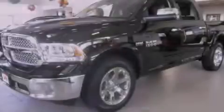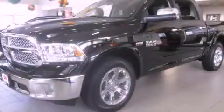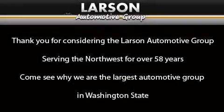Contact us today to arrange your test drive. Thank you for considering the Larson Automotive Group, serving the Northwest for over 58 years. Come see why we are the largest automotive group in Washington state.